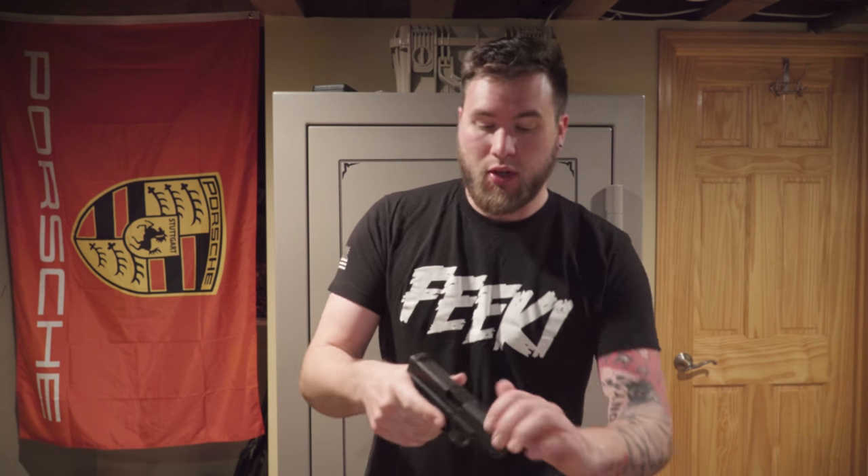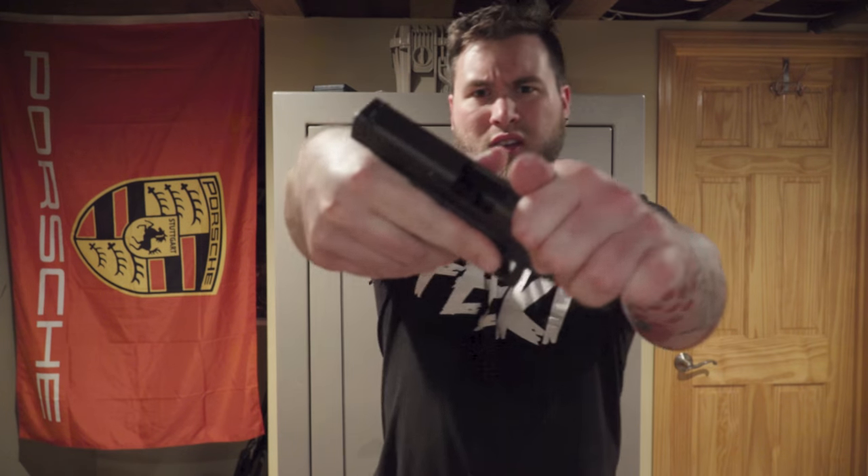This is my new Kodiak safe that I just got delivered last week. Today I want to talk to you guys about custom kydex and the holsters that are available on the market today — which one you should choose and which one's right for you.